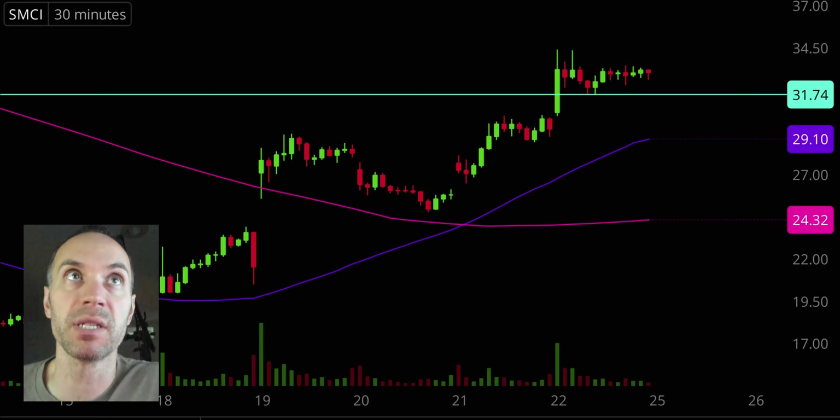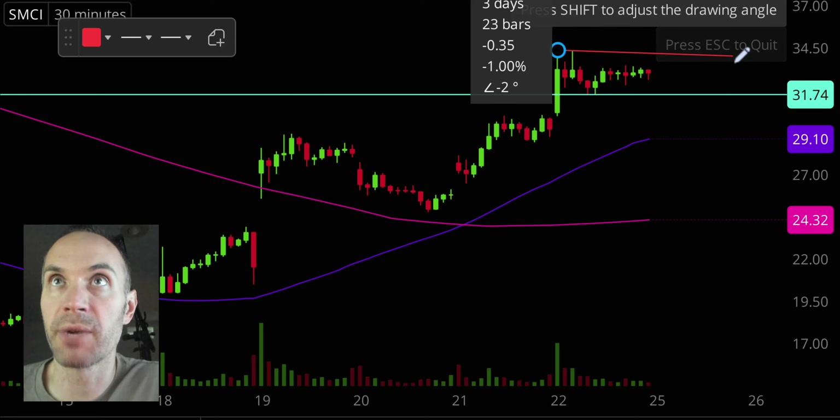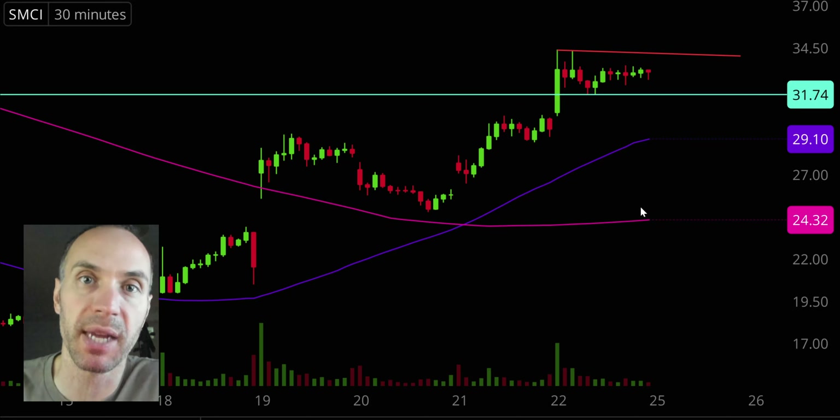In terms of areas of resistance, the main dynamic to watch going into next week is just a basic trend line right there. But all things considered, this thing continues to put in higher highs and higher lows, and that's the name of the game.